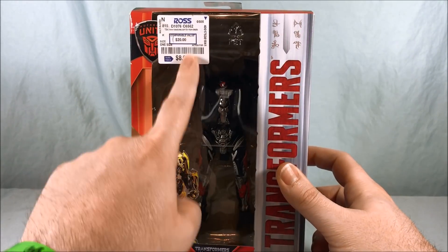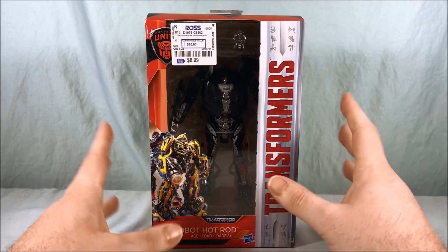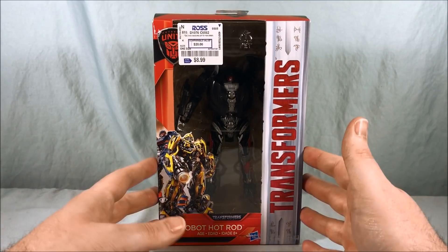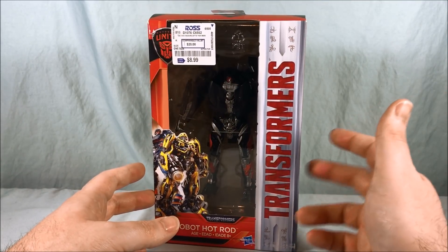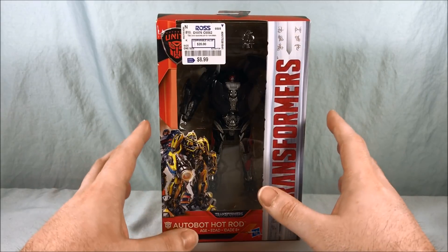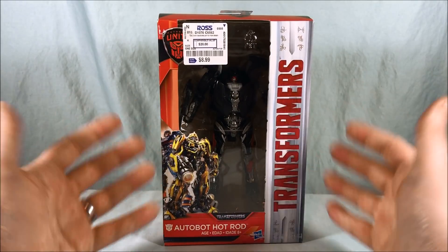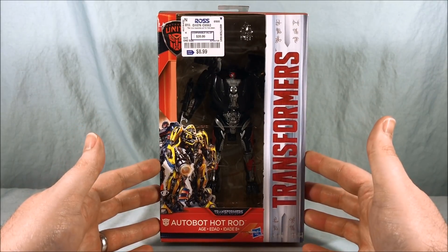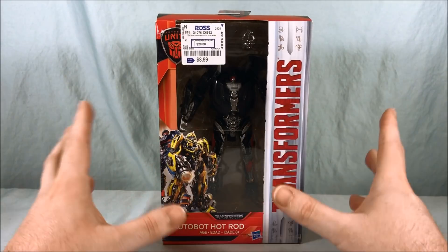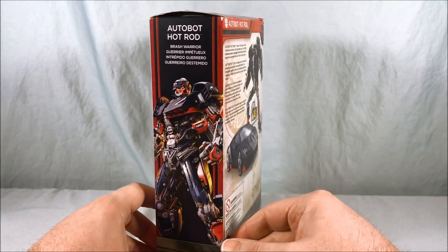This one was found at Ross for $8.99 — great price. I always think $15 is kind of the new price for deluxes, but the movie ones really were $20, especially at Toys R Us. This being a Walmart exclusive would have been about $16.50 to $17. So at $8.99 it is about half price, slightly more than half, but I'm happy to have it and happy to pay $9 for it.